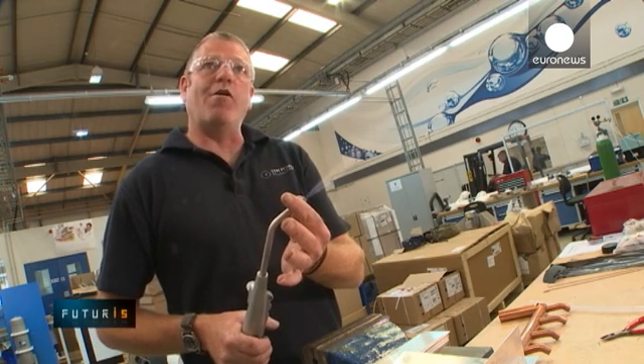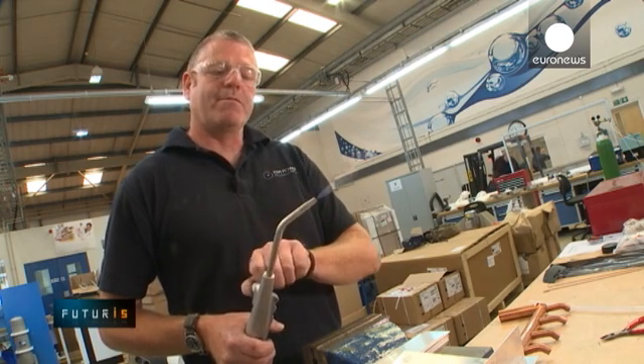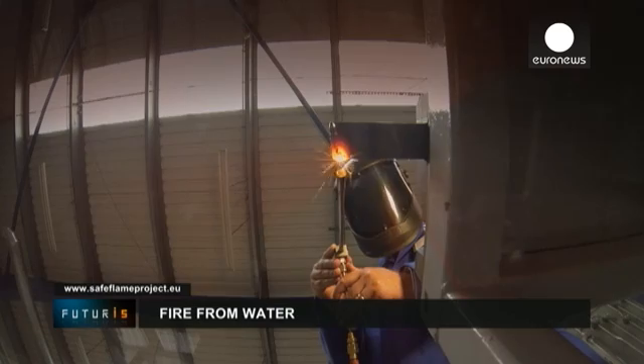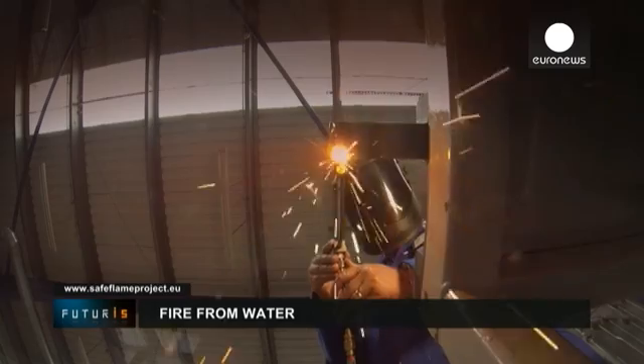And when you turn the flame off at the finish of operation, the torch will also remain cold afterwards, so you can put it down anywhere you want.